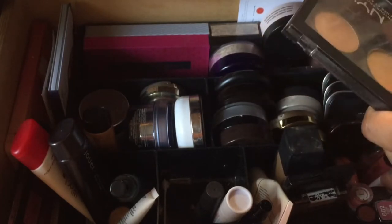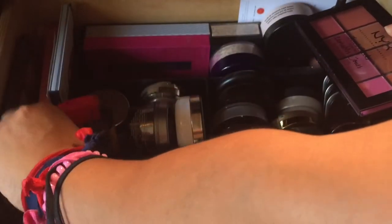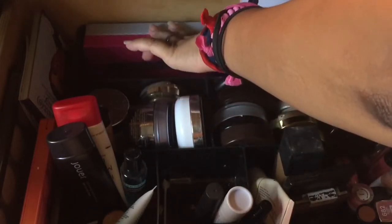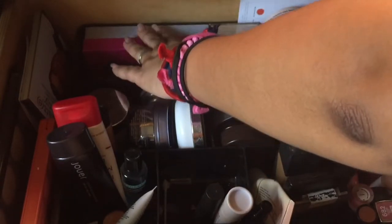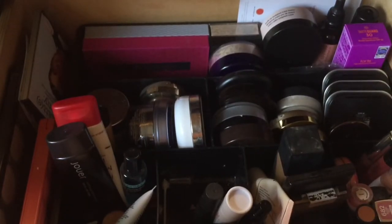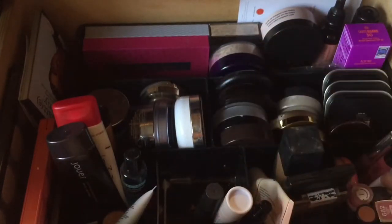I'm going to keep the contour highlight palette in just because it has the contour in it. I have not used this blush palette so I'm going to take that out. The Sweet Peach palette is staying in. I'm going to leave the ColourPop items in here, although I'm not using them just yet since I don't have anywhere to put them. I took out the Mariah Carey palette — I'm going to use that during the holidays.